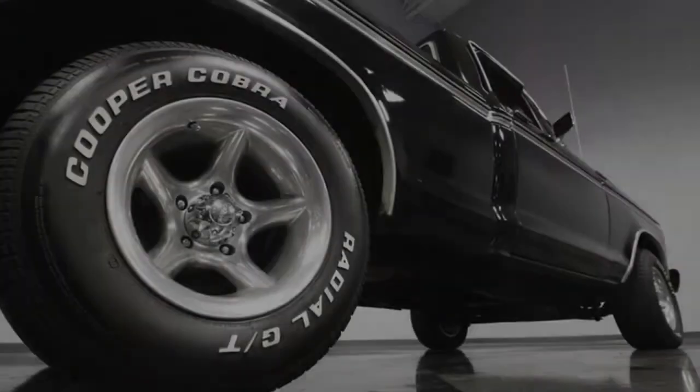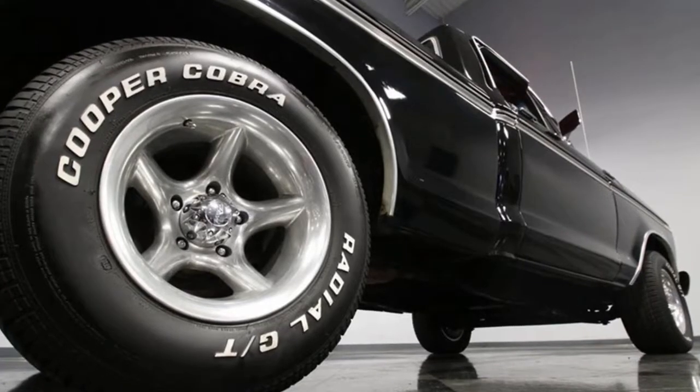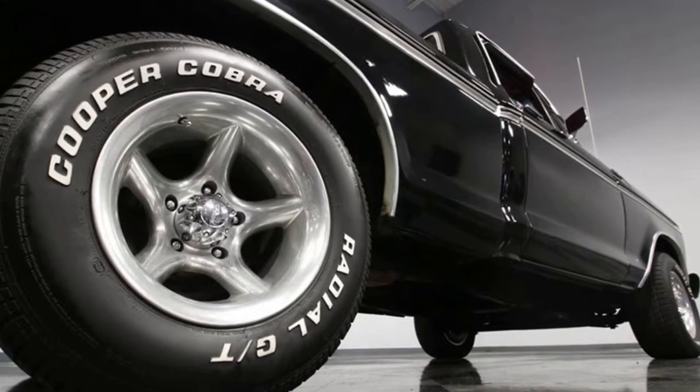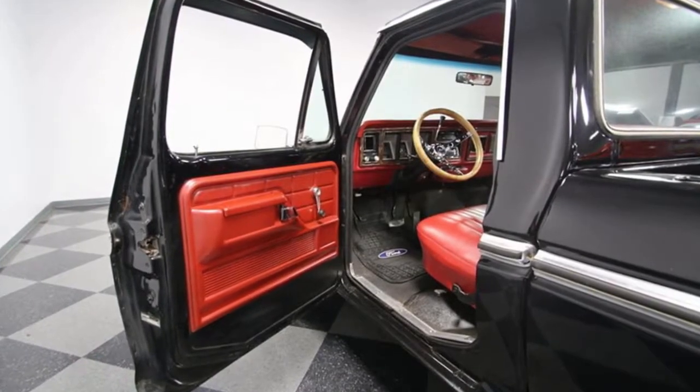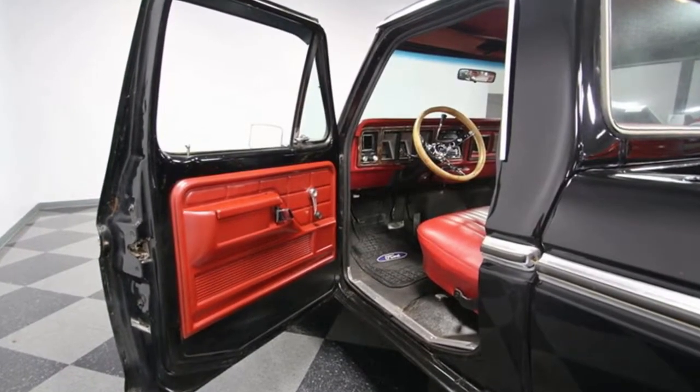Take a look at the trim tag. This Ford was ordered by District 22 Charlotte, North Carolina. So it's 40 years later, and this pickup is still selling out of its home region.